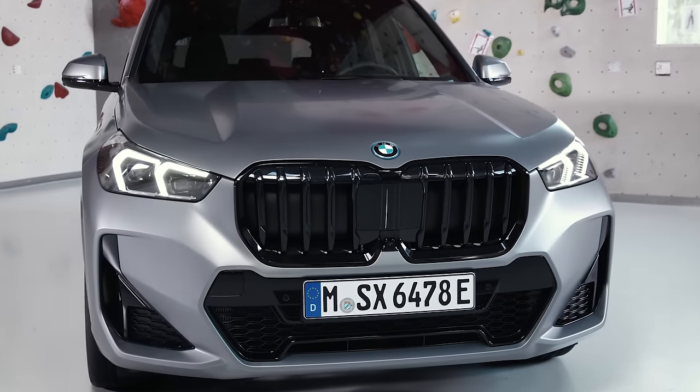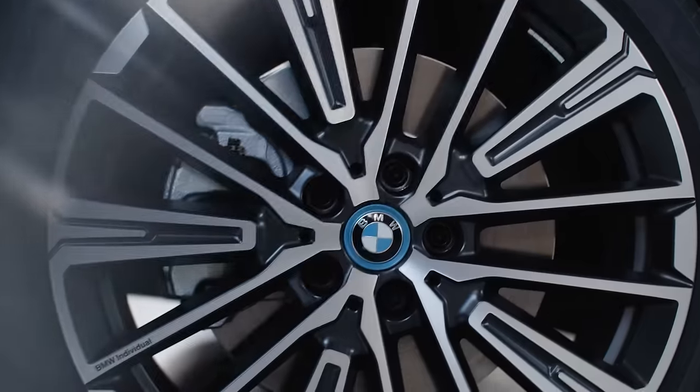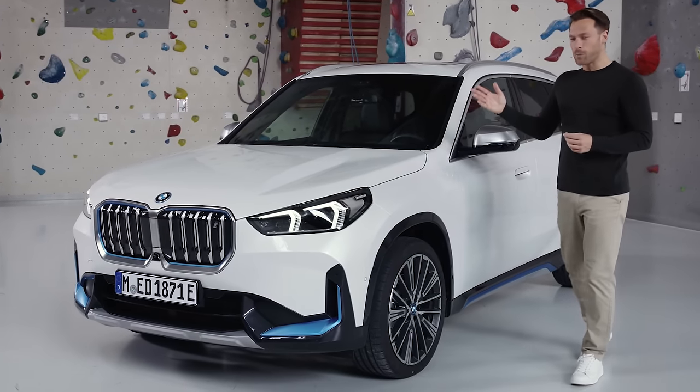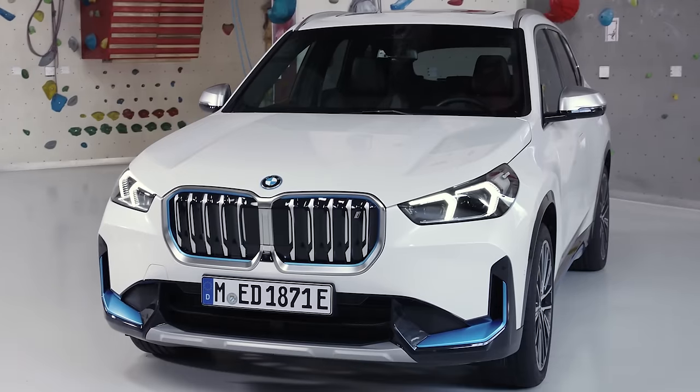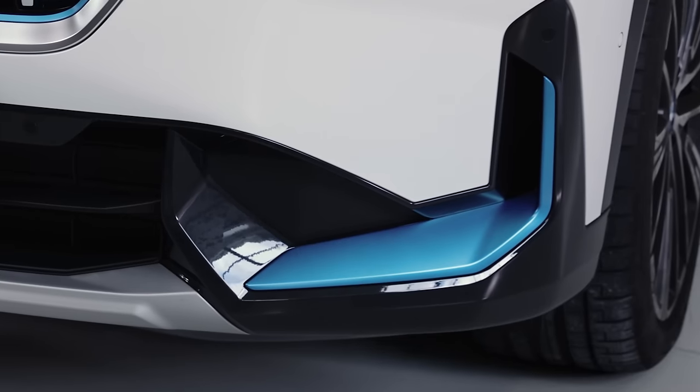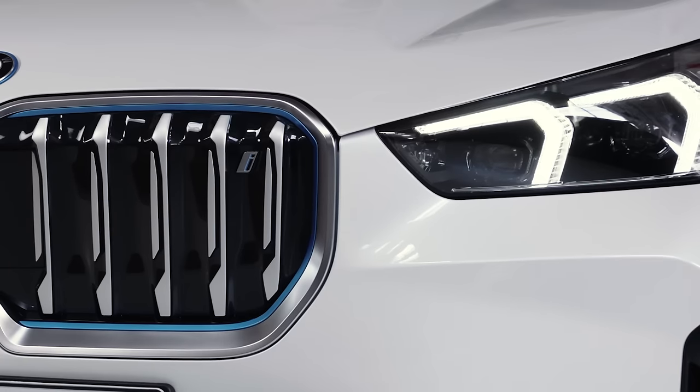This athleticism is, of course, taken even further by the M-Sport package. The BMW iX1, on the other hand, expresses the serenity of purely electric driving with more closed-off frontal traits and the typical BMW i blue accents.